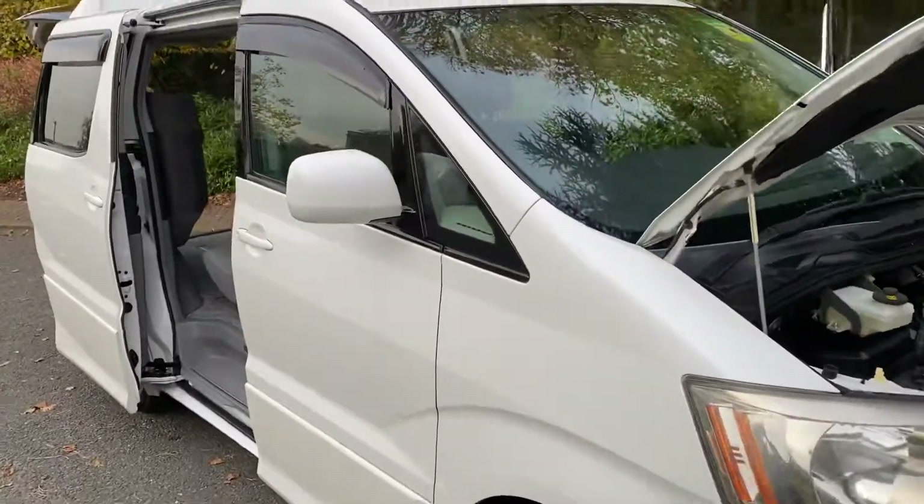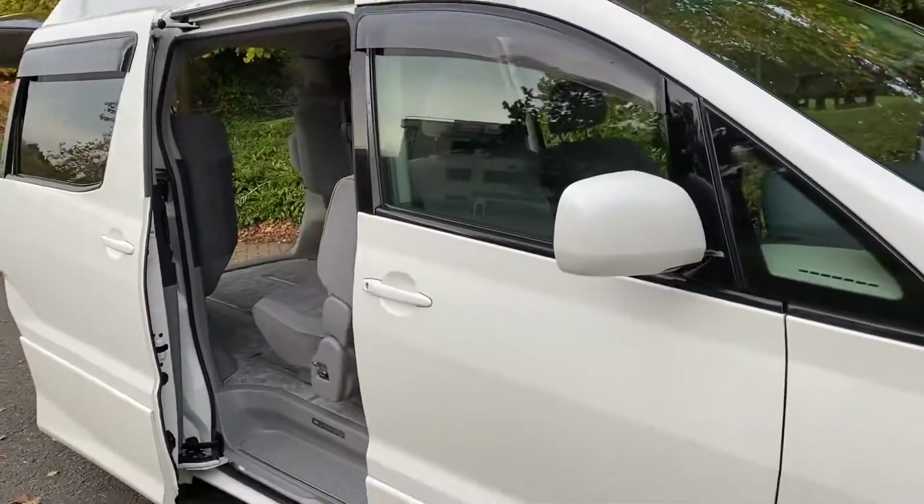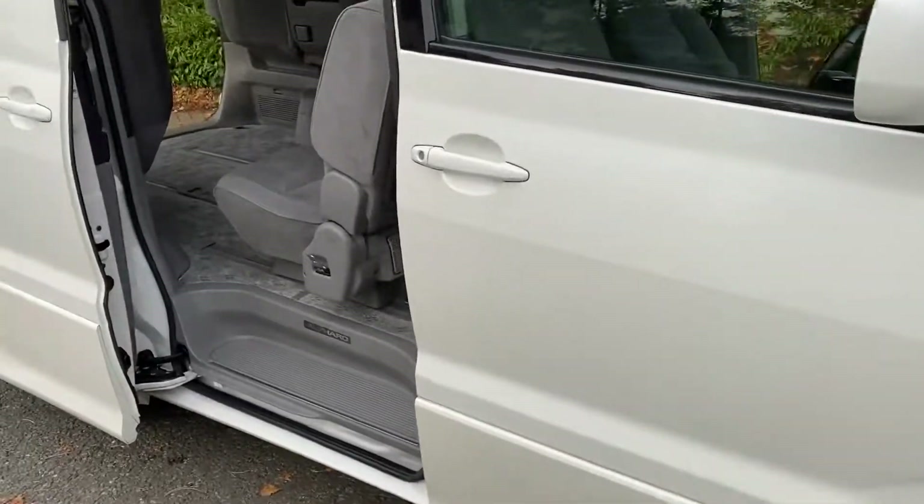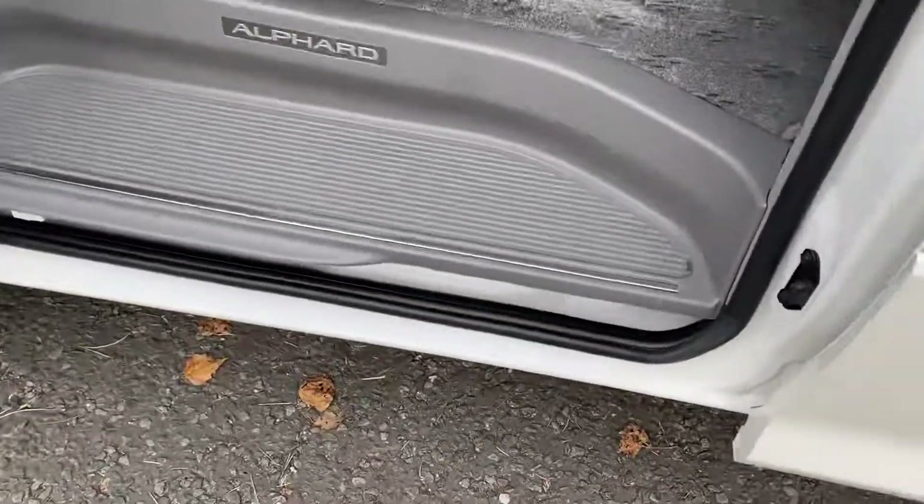It's in pearl white. Having been used on unsalted roads in Tokyo, it's hence very clean underneath. I'll quickly pop the camera underneath so you can have a look.